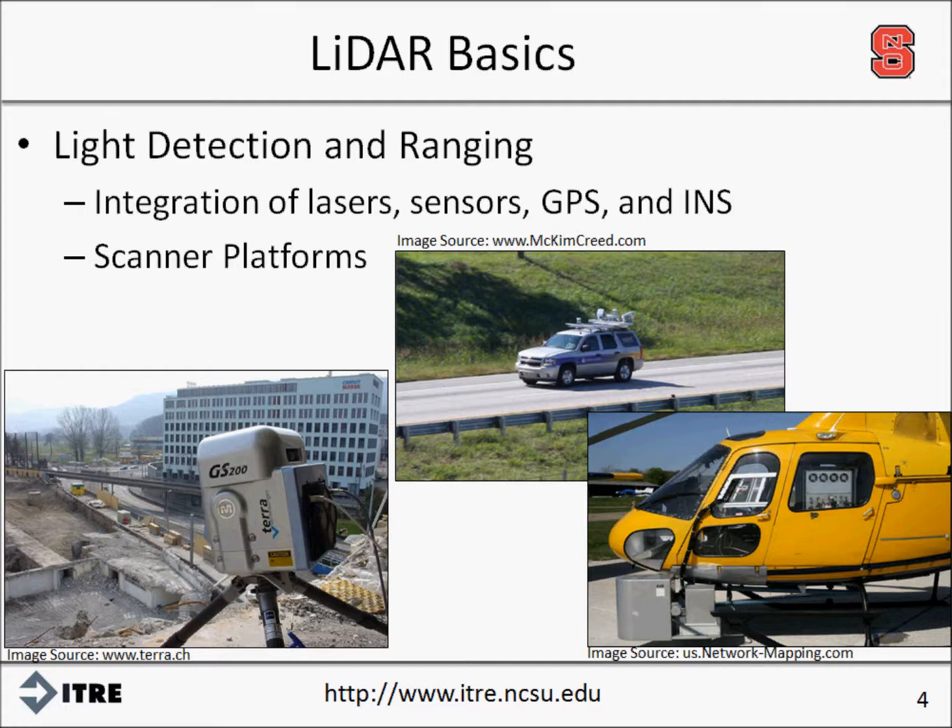The three most basic platforms of LIDAR are fixed terrestrial, mobile terrestrial, and airborne. Fixed terrestrial systems are mounted on tripods, similar to those of traditional total stations. Mobile terrestrial systems make use of ground vehicles, and airborne systems can scan from fixed-wing or rotary-wing aircraft. Each platform varies in terms of application, cost, data collection time, and accuracy.